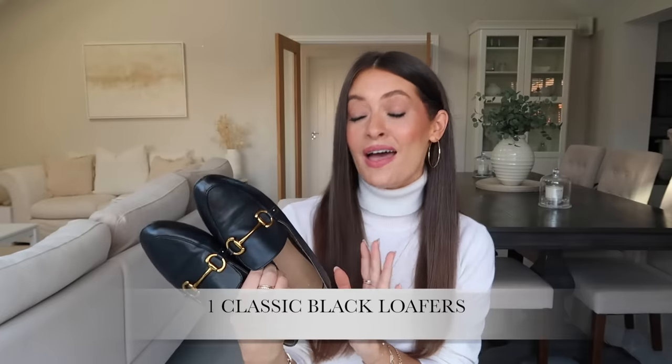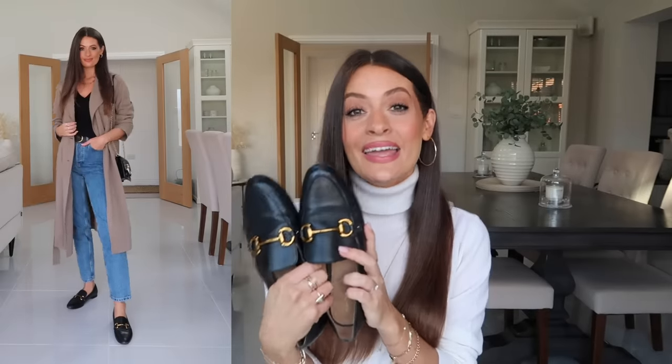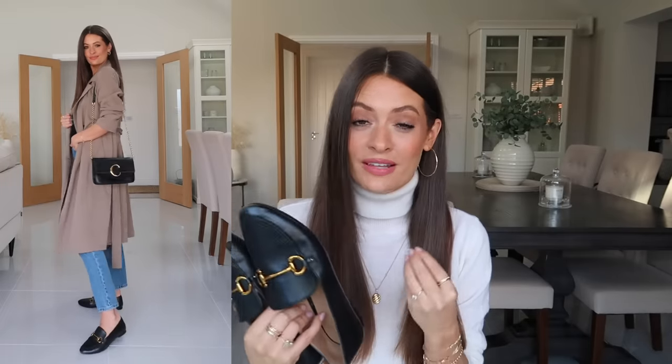I'm going to start off with one of my most worn styles particularly in autumn, and it is a pair of classic black loafers. This pair are from & Other Stories — I got them a couple of years ago but they bring out the exact same style each year. I just love how classic they are; they're very similar to the Gucci loafers but obviously a fraction of the price. They're leather, and I just think they're a really lovely classic pair of black loafers.